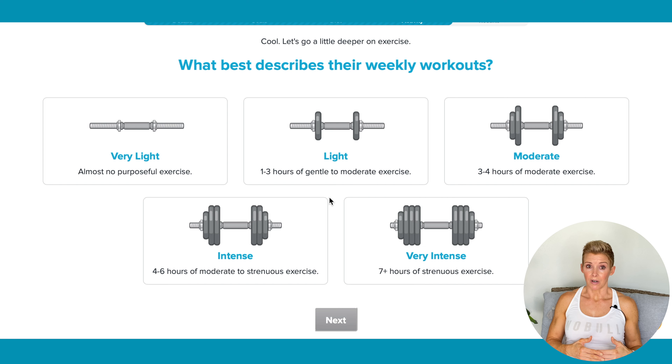Some people try to select Intense because it says four to six hours of moderate to strenuous — I would err on the side of going down to moderate if you're trying to lose weight. And Very Intense — don't ever select that one. So let's say our client works all day and then brisk walks three nights a week — we're going to put her under light.